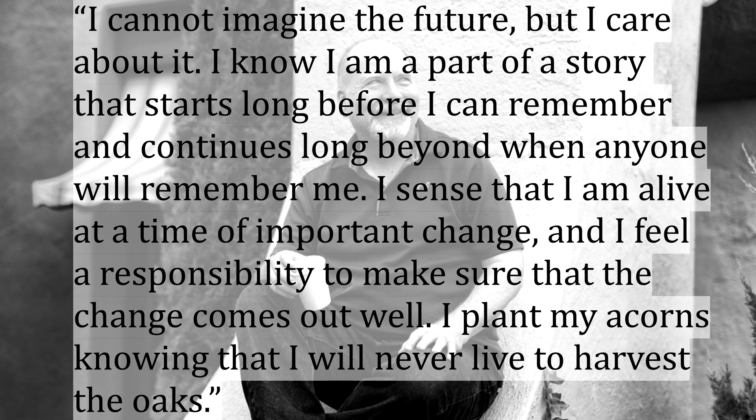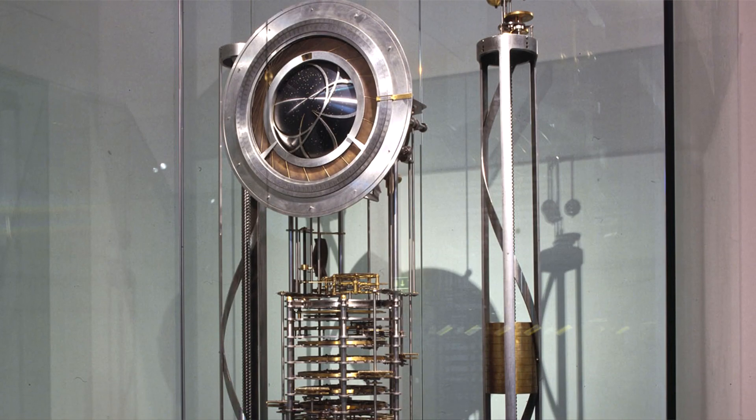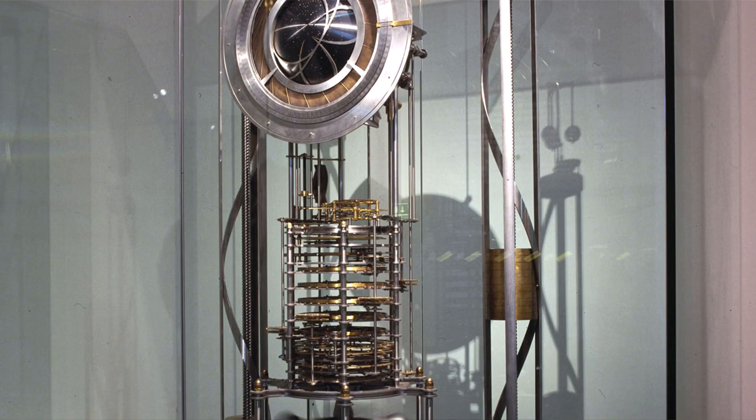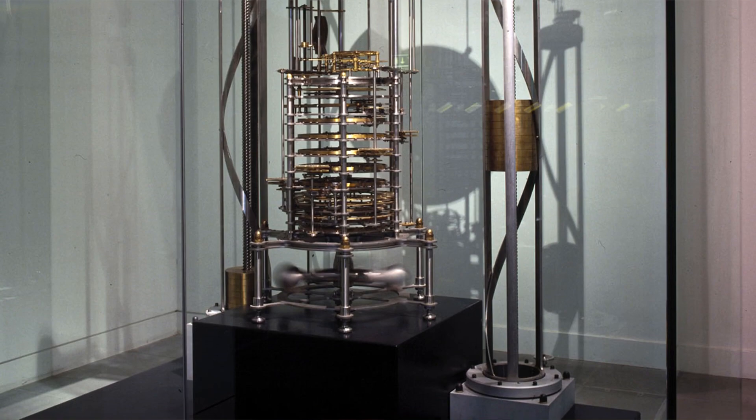These strong words add context to the project that Danny Hillis has invested himself in for years. The original prototype of the Long Now clock actually came out just before the new millennium, on December 31st, 1999. The initial demonstration of this prototype took place in Presidio, San Francisco, to a modest crowd of people. This first prototype now resides in the London Science Museum.